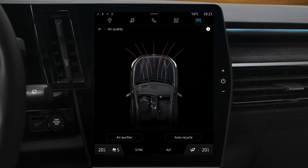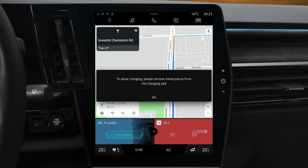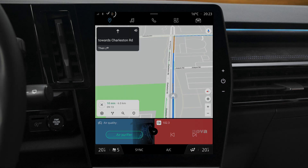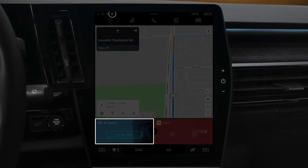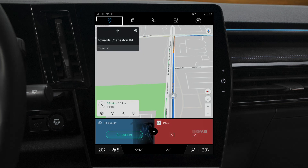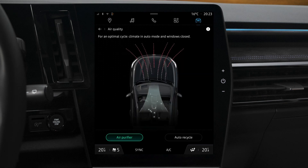You can start an air purification cycle just by pressing air purifier. Depending on the configuration of your multimedia screen, you can also run this operation from the air purifier button in the air quality widget in the navigation section or on your home page. When the air purification cycle is running, the air purifier button is highlighted.